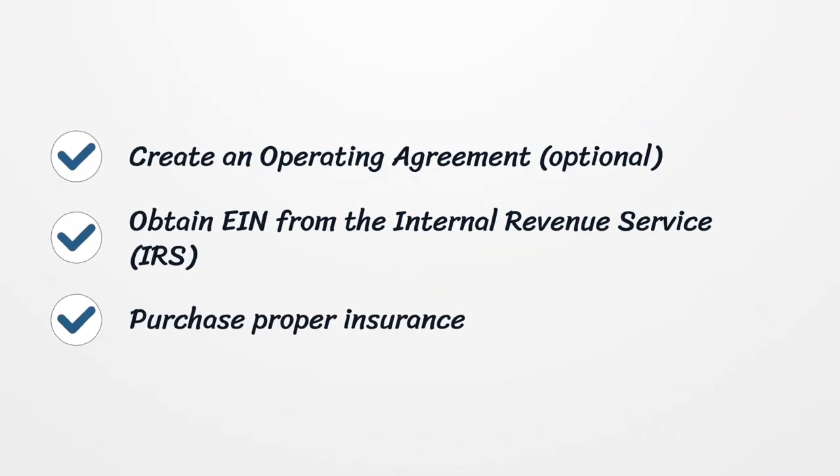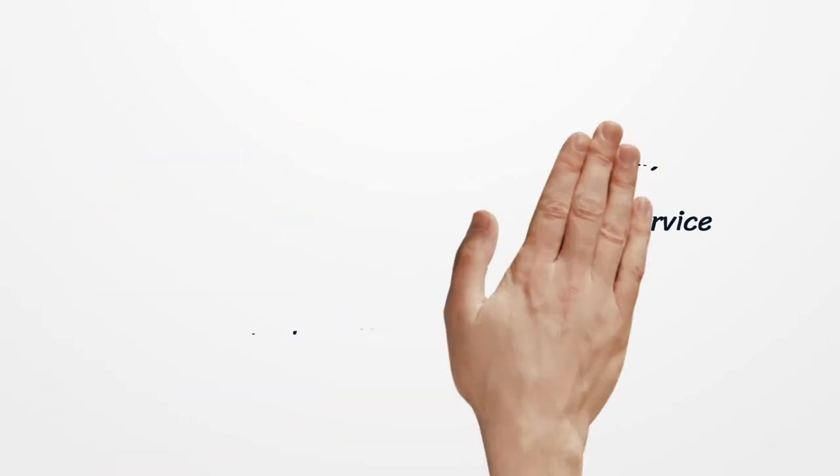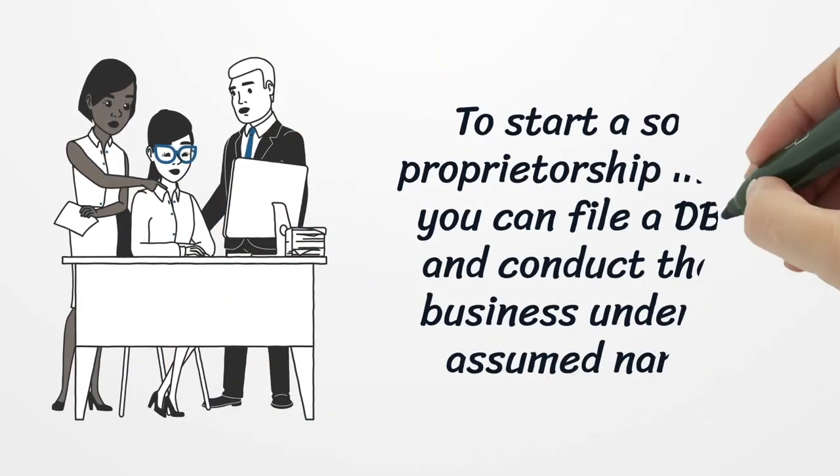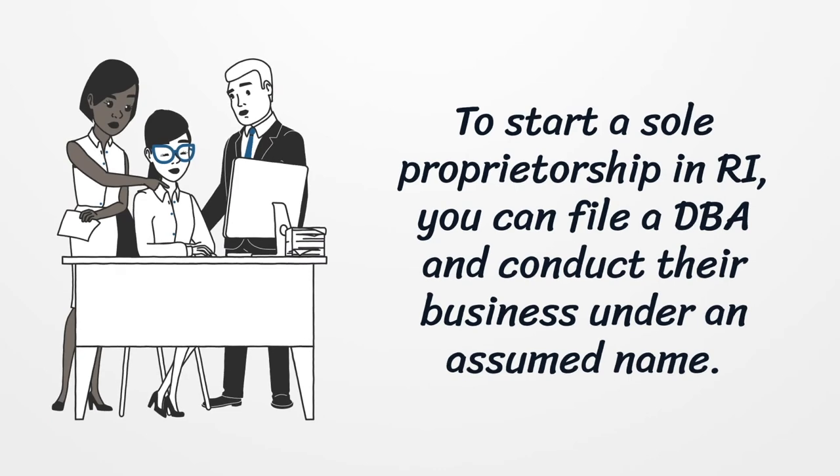Create an Operating Agreement. Obtain an EIN from the Internal Revenue Service. Purchase proper insurance. To start a sole proprietorship in Rhode Island, you can file a DBA and conduct business under an assumed name.